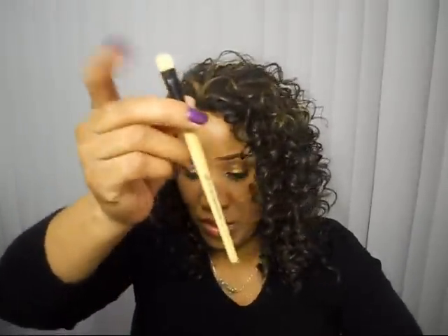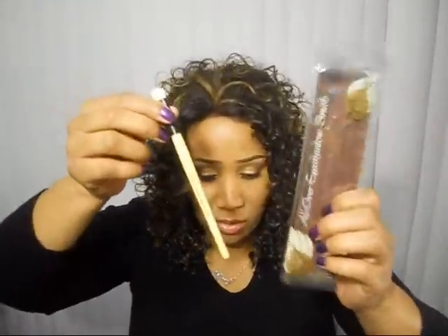Here's another one — this is another eyeshadow brush, just like the one I just showed you, but this was the single one. I like to have a lot of brushes. I already have a lot of brushes, but it's nice to have a lot because I don't like to wash them every day. I have a cup full of dirty ones and a cup full of clean ones, so I just make it do what it do.